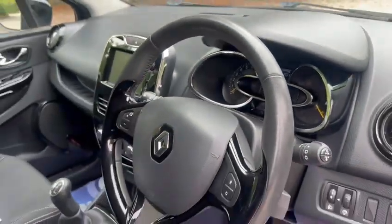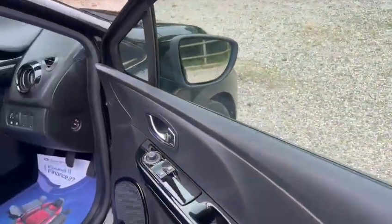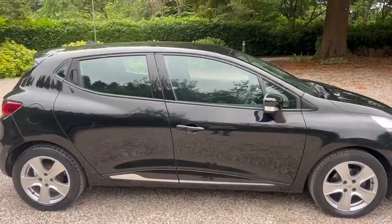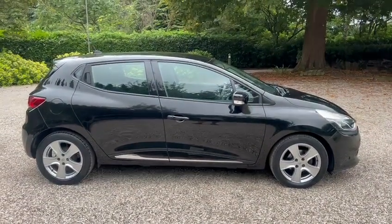It's also got auto lights and auto wipers. We've got the Bose reflex sound system, electric windows, and electric mirrors. It's also ULEZ compliant and comes with 12 months AA cover. Thanks for looking.